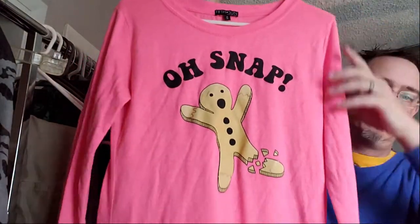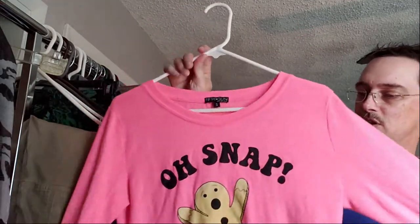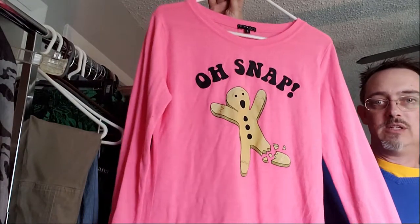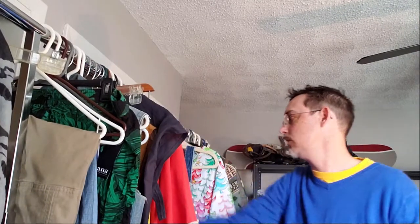Oh snap — of course! We thought this had a variety — it's clearly sleepwear. It's from Fifth Sun. This happens to be around eight to ten dollars. A lot of their graphic tees and graphic kind of sweats — this is almost like a fleece kind of feel to it. So that's really neat.